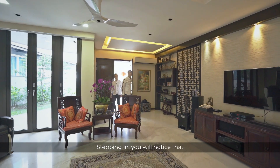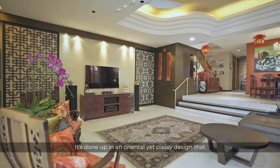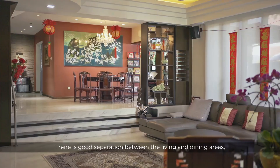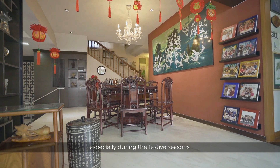Stepping in, you will notice that the interior is in excellent condition from the recent renovation. It's done up in an oriental yet classy design that also features premium marble floor tiles to give a polished vibe to the house. There is good separation between the living and dining areas, ideal to accommodate large family gatherings, especially during the festive seasons.